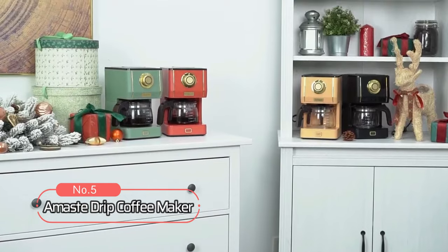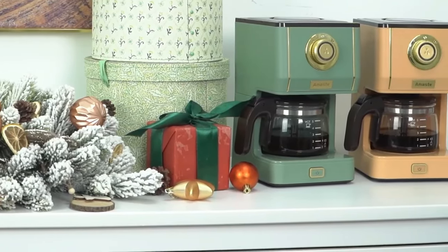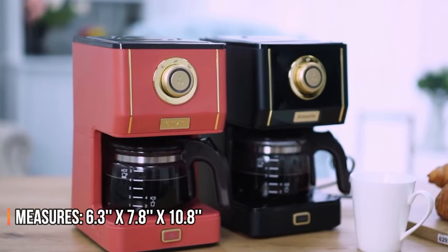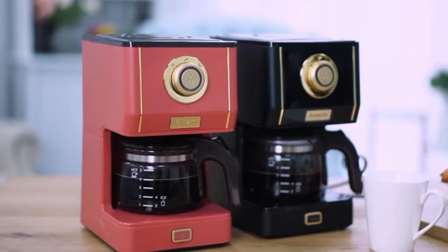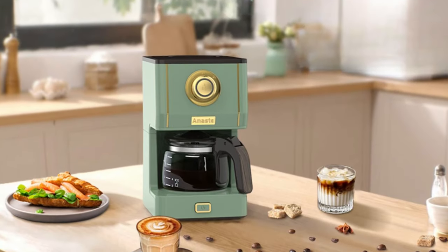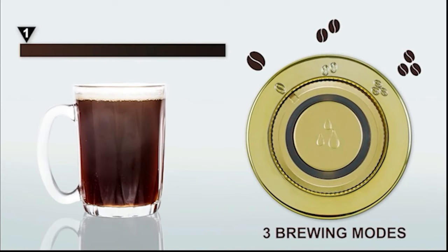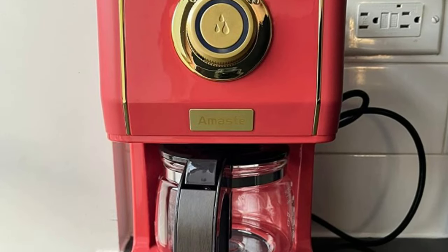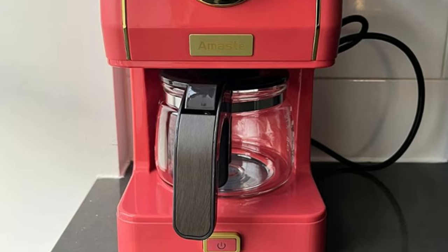At number 5 is the Amestay Drip Coffee Maker. This retro-style coffee machine comes with a classy design that can perfectly ornament your kitchen, living room, or office. It measures 6.3 x 7.8 x 10.8 inches and doesn't take up too much space, so you can easily carry it anywhere you want. The Amestay Drip Coffee Maker brews rich, delicious, fresh coffee that you can adjust the strength of, whether you want it mild, medium, or strong. It comes with a spray head that distributes the water more evenly into your grounds to increase the smoothness of the brew while retaining the taste of the fresh bean.